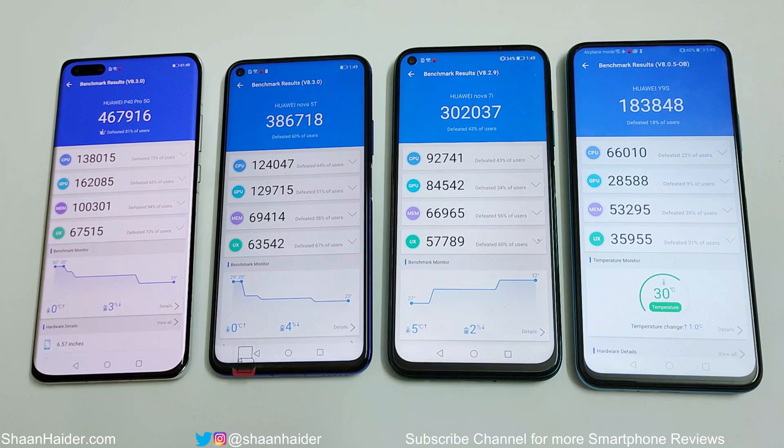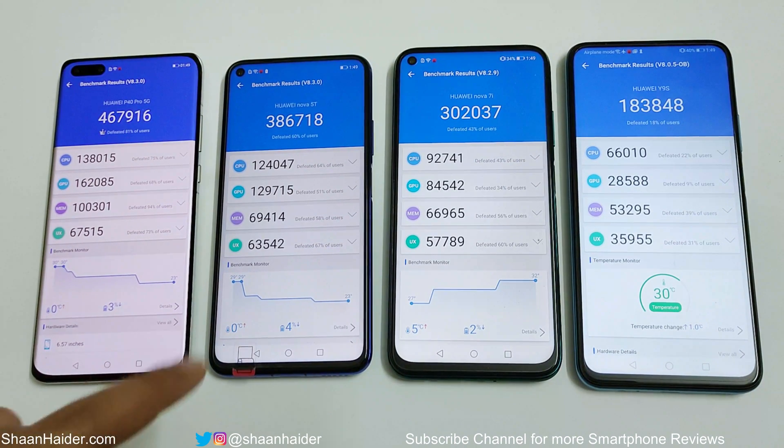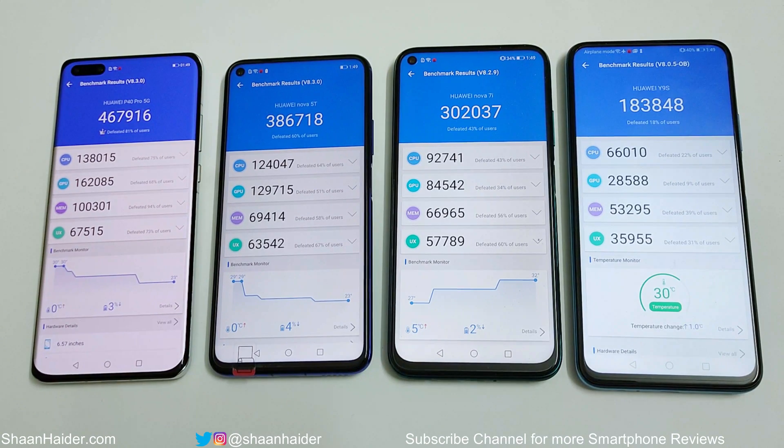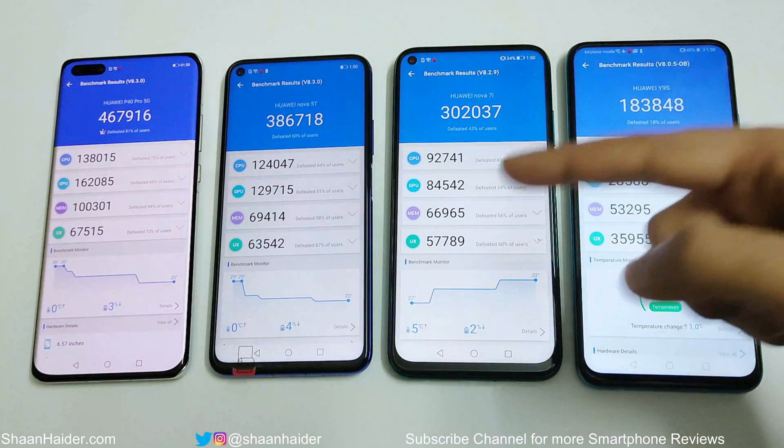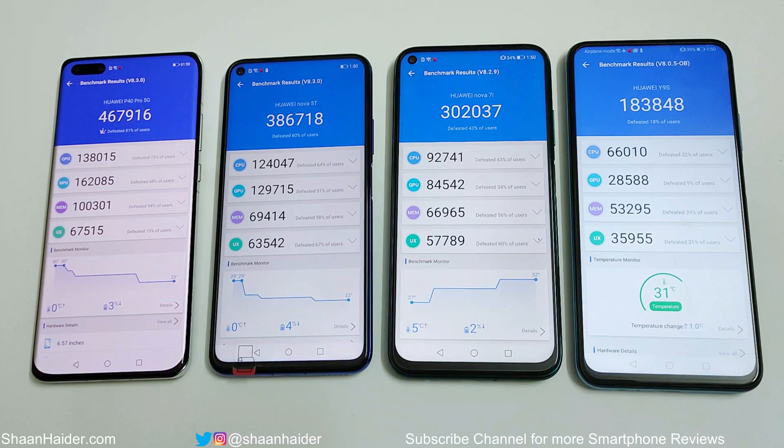In Antutu, the Huawei P40 Pro with Kirin 990 scored 467,916. The Huawei Nova 5T with Kirin 980 scored 386,713. The Huawei Nova 7i with Kirin 810 scored 302,037, and the Huawei Y9s with Kirin 710 scored 183,848. As expected, P40 Pro is first, followed by Nova 5T, Nova 7i, and Y9s. The same pattern holds across the individual CPU, GPU, Memory, and UX sub-scores.